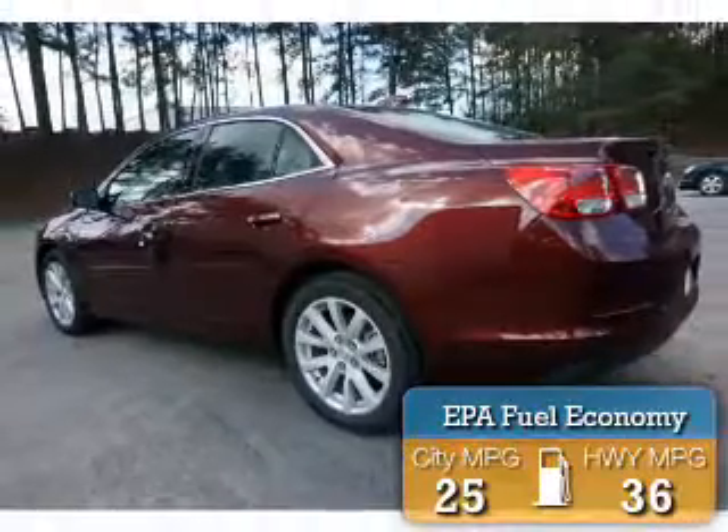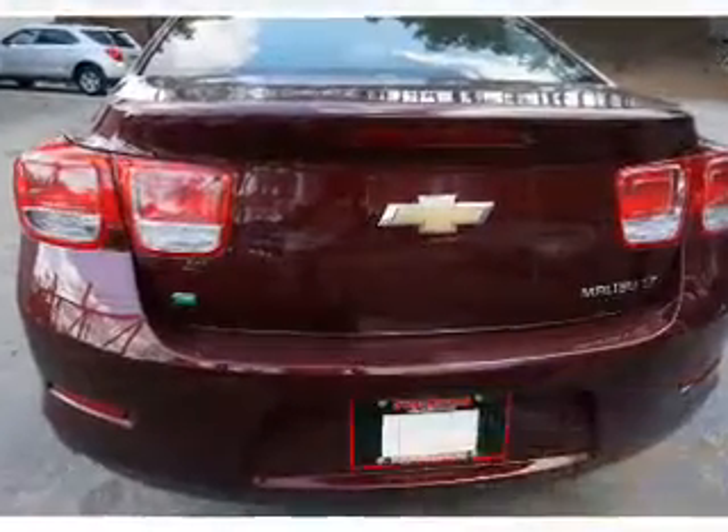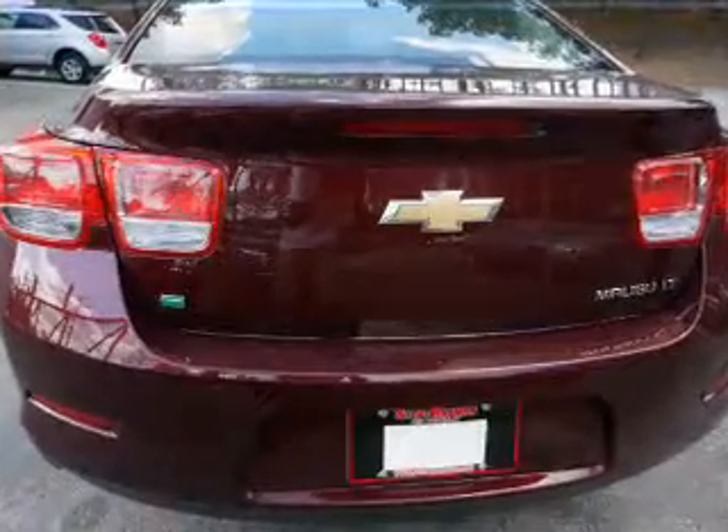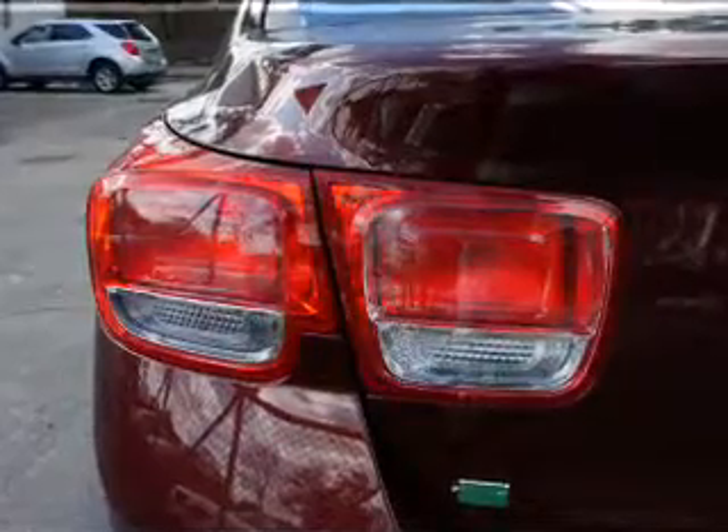Great fuel efficiency saves you money by requiring fewer trips to the gas station. The features include an alarm system, keyless entry, independent suspension, brake assist, traction control, stability control, daytime running lights, and anti-lock brakes.